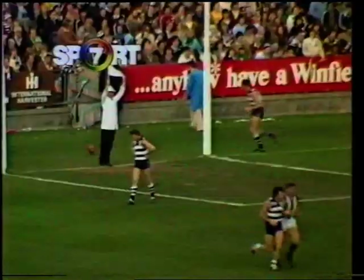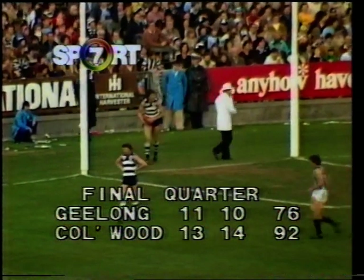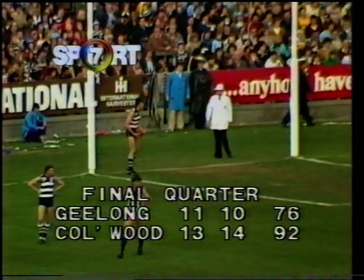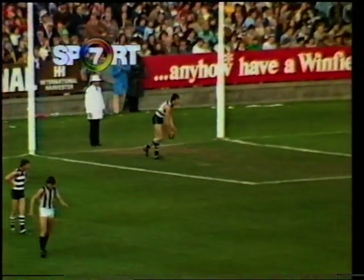So Collingwood wasting a few opportunities, Davis almost taking that grab. The score is 13-14-92 now, Geelong 11-10-76. Sixteen points the difference as we approach the 21-minute mark of this last quarter.